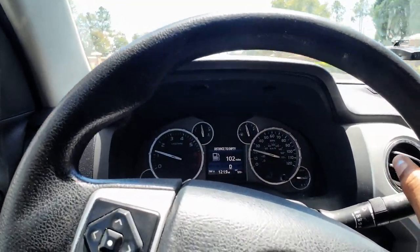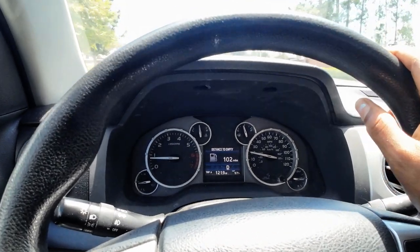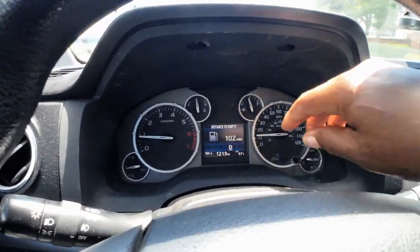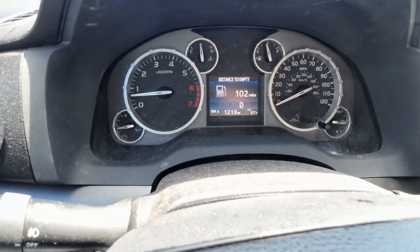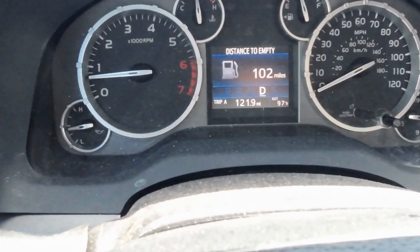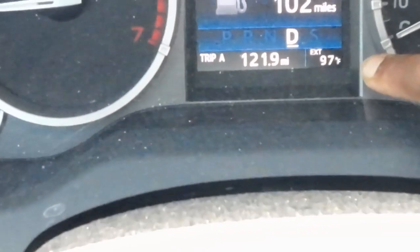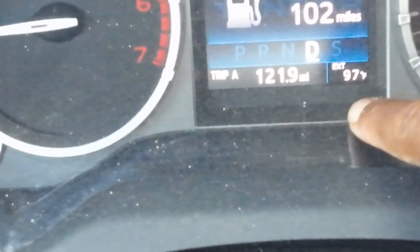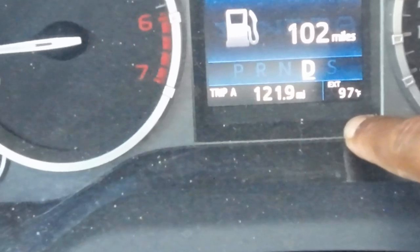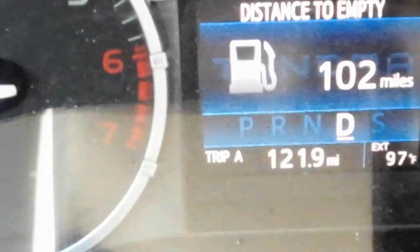I am on my way to Tractor Supply. My husband is working in 100-degree weather out there. I have the air conditioning on in the car. Let me zoom in and show y'all how hot it is in Jacksonville, Florida today. Here is the temperature reading — can y'all see that? This is the temperature, how hot it is here today.